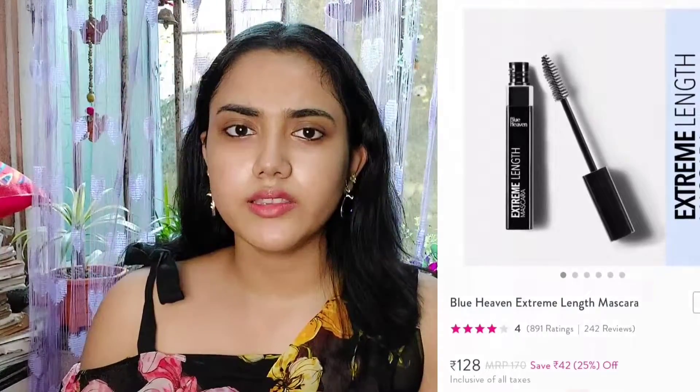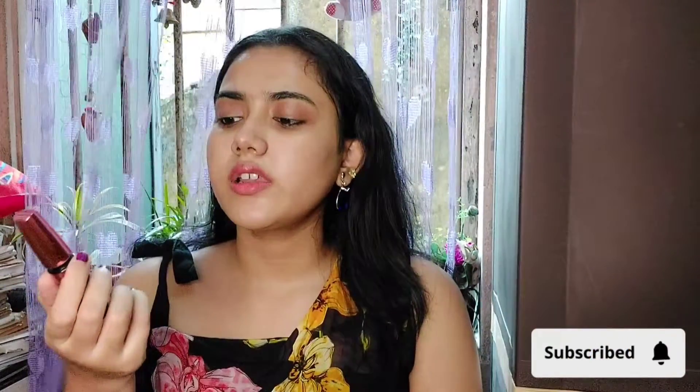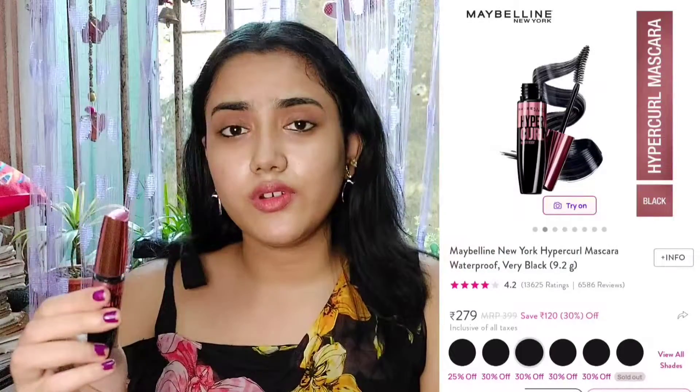For mascara, Blue Heaven's mascaras are very good. They give a volumizing and lengthening effect. I have the Hyper Curl mascara from Blue Heaven — it's a very good mascara you can try. Blue Heaven mascaras are highly recommended.